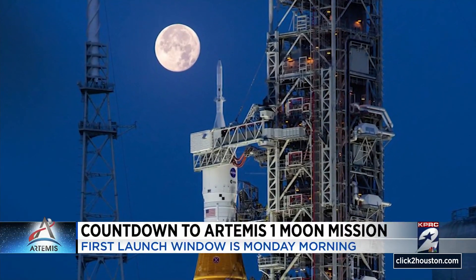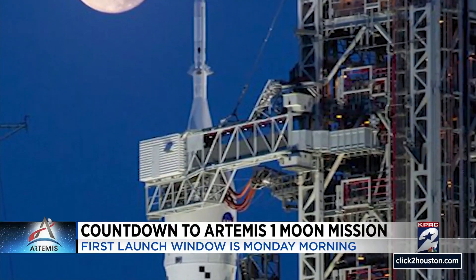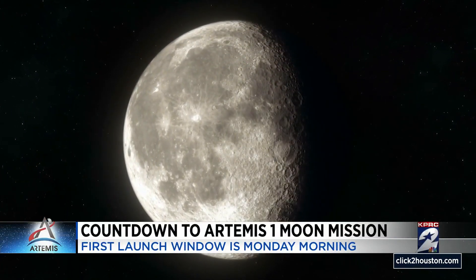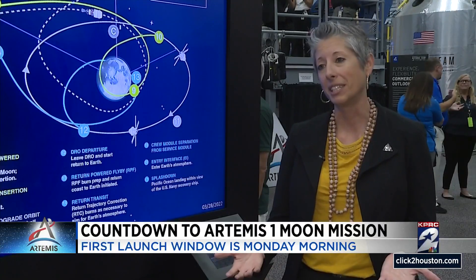I just love this photo. It gives me chills to see this moon in the background — our destination sort of calling to us. Courage. We're going back to the moon, the first time humans have left low Earth orbit in over 50 years.